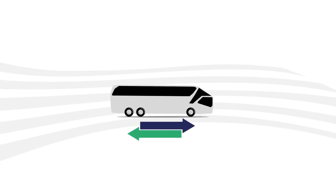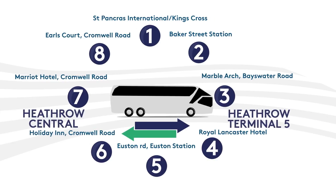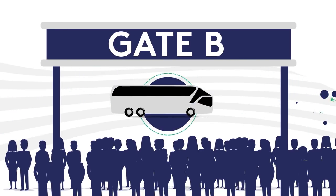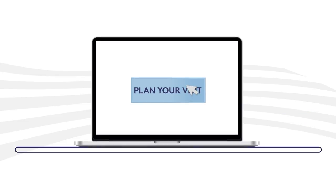Do consider travelling to the show by one of our special return coach services, picking up from eight central London locations and also from Heathrow Central bus station and Heathrow Terminal 5. These coaches will deliver you directly to the Gate B main entrance. Go online and view the Plan Your Visit section of our website to find out how to book.